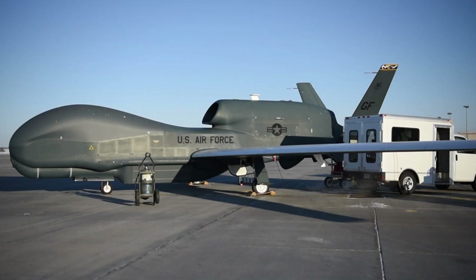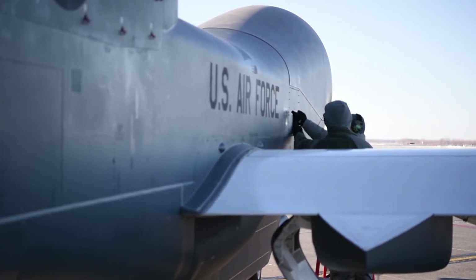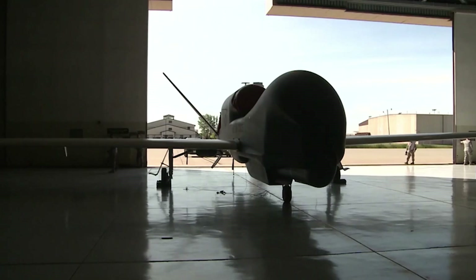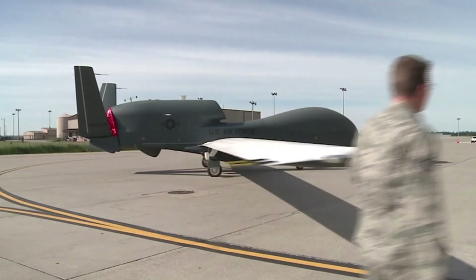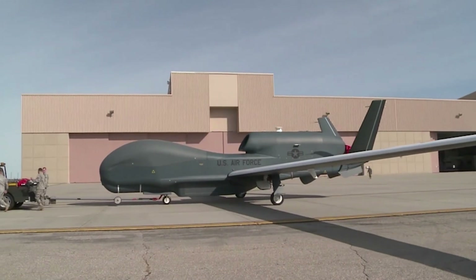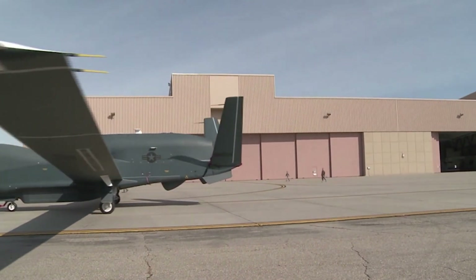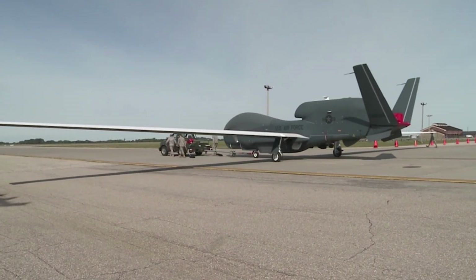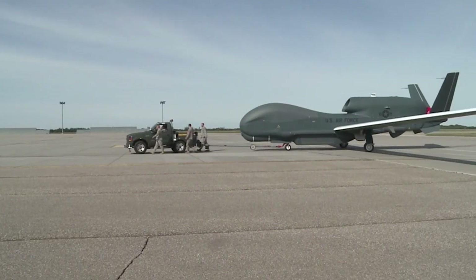History and Development. The development of the RQ-4 began in the early 1990s, in response to the United States military's need for a reconnaissance platform that could replace traditional manned reconnaissance aircraft such as the U-2. In 1995, Northrop Grumman won a contract to develop the Global Hawk as part of the U.S. Department of Defense's Advanced Concept Technology Demonstration program. The Global Hawk's success in gathering high-accuracy intelligence has made it a mainstay for the U.S. military in various global operations.